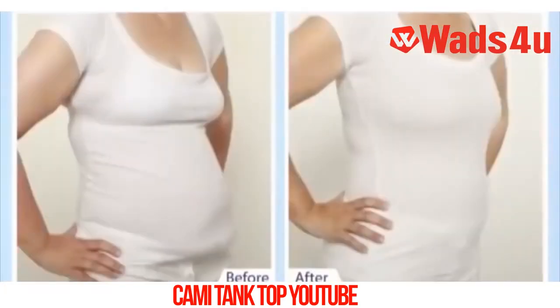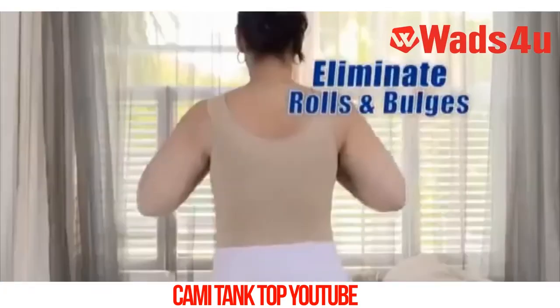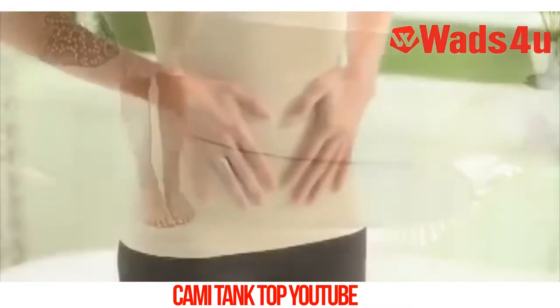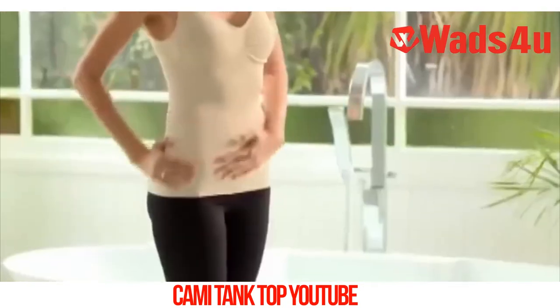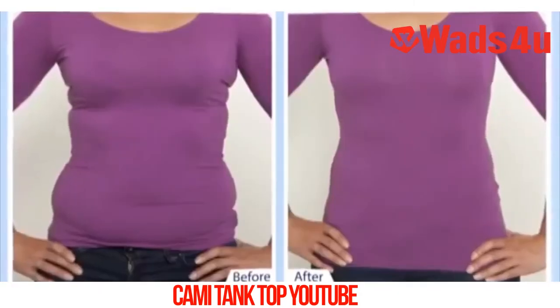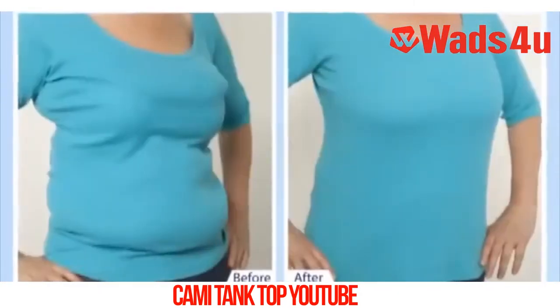Simply pull the slimming cammy up to lose centimetres off your waist and stomach. At the same time, eliminate rolls and bulges on your back instantly. Simply step into it and let the seamless, breathable fibre mould perfectly to your body. Other shapewear can bunch, shift and ride up, but our anti-roll technology means your Thin Lizzy Miracle Slimming Cammy stays put.